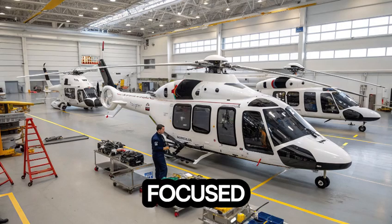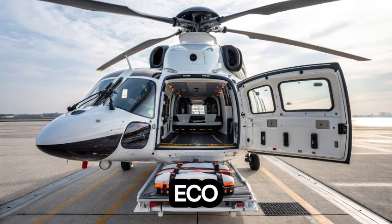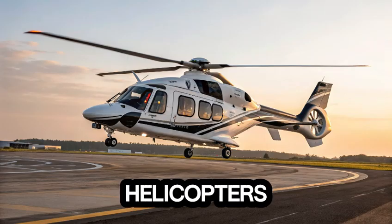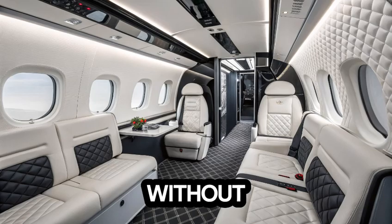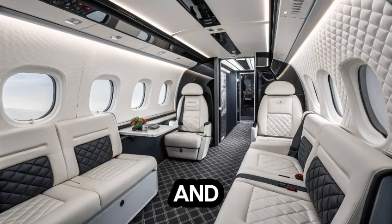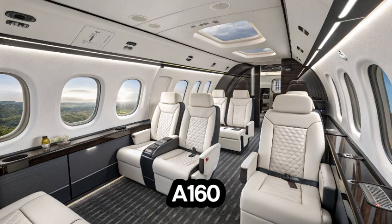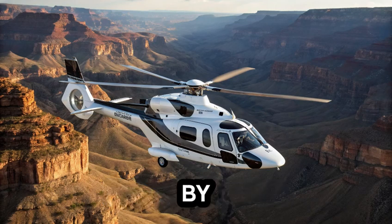What's perhaps most impressive is the H-160's eco-conscious design. Built with lightweight composite materials, it consumes less fuel than traditional helicopters in its class. Airbus aimed to cut carbon emissions without sacrificing capability — and they delivered. In an era where sustainability matters more than ever, the H-160 proves that performance and environmental responsibility can soar side by side.